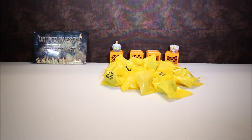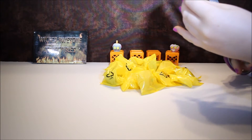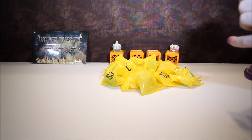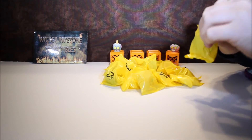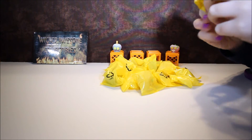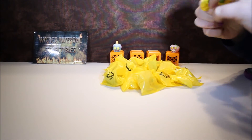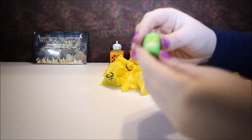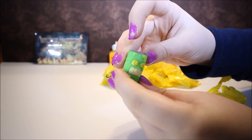It came with 14 blind bags. Let's start right here. Our first one is the Buzzed Energy Drink. This one's cool — its eyes are like curly.